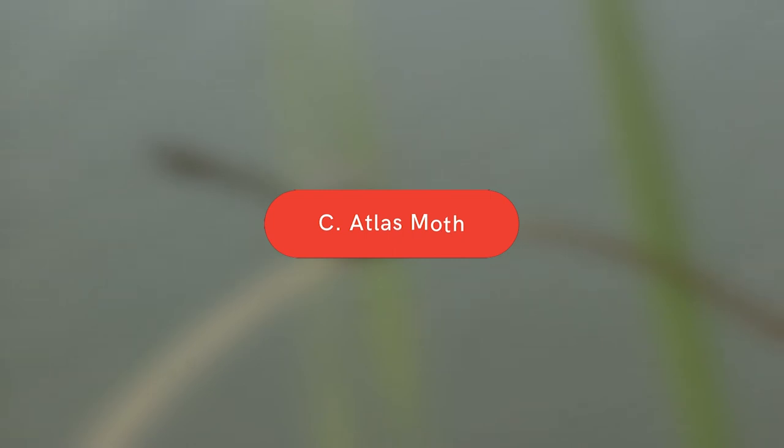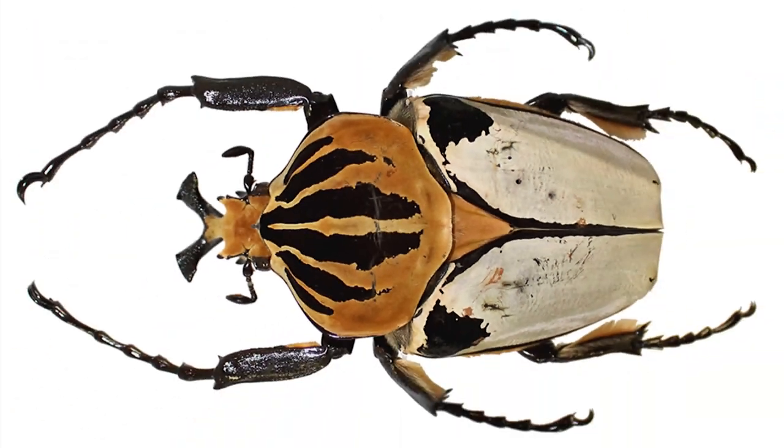Before we get to number 1, let's take a look back at the trivia question from earlier. What is the biggest insect in the world? A. Goliath Beetle, B. Stick Insect, C. Atlas Moth. The answer is A — the Goliath Beetle is the largest known insect in the world. It can grow up to 8 inches long and can weigh as much as 3 ounces. These beetles are found in Africa and they are black with orange or yellow stripes. Now let's get back to our list.